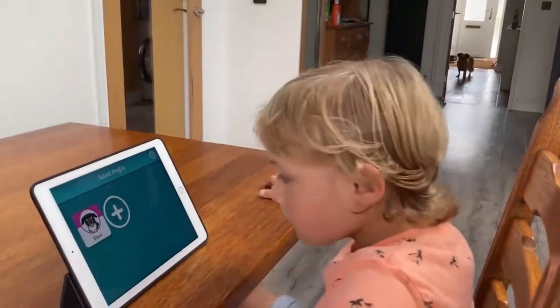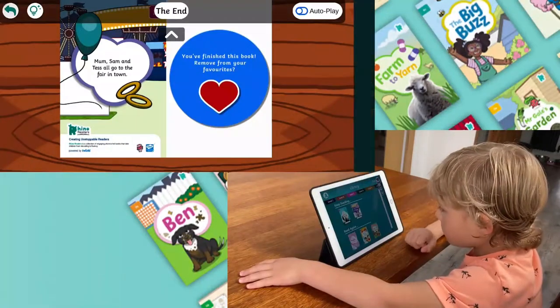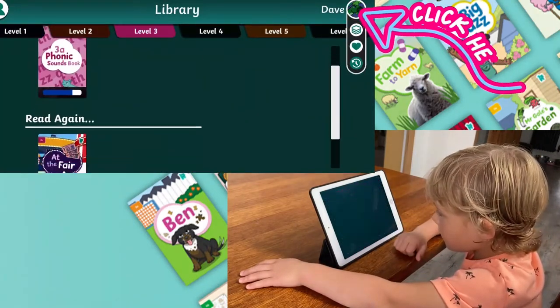It's easy for children to find where they left off in their book too. Using the drop-down menu from their profile picture, they can see their favourites and the books they've read before.